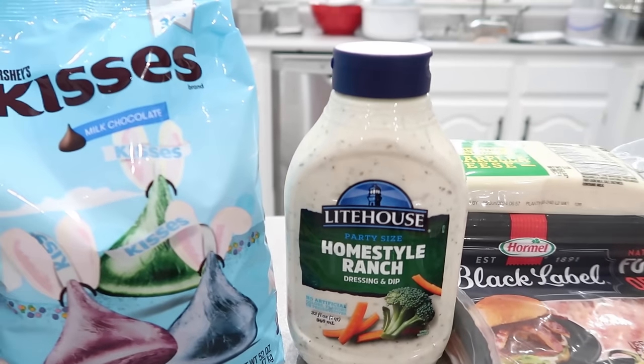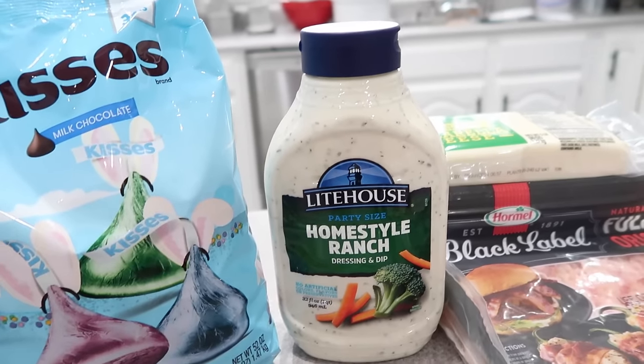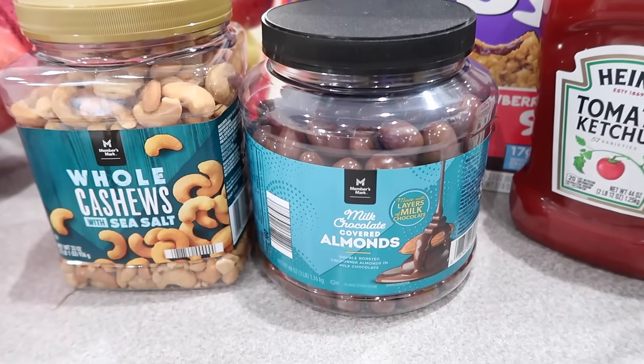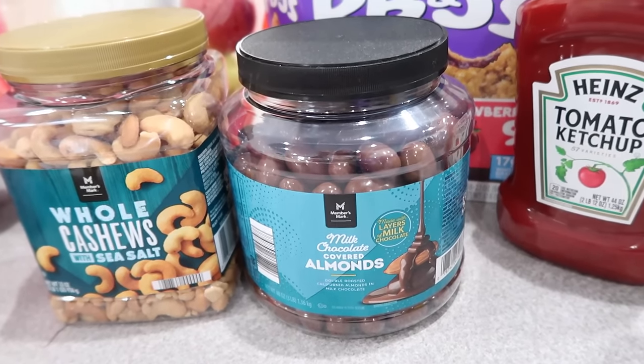The big savings I saw: I saved $14.10 on the Black Forest lunch meat at Sam's Club versus Walmart. The Lighthouse Ranch at Sam's Club is 32 ounces for $5.28; at Walmart the biggest bottle is 20 ounces for $5.76 — so I'm going to Sam's Club for my ranch. The chocolate covered almonds — I saved $10.42. Yeah, that's some good savings.